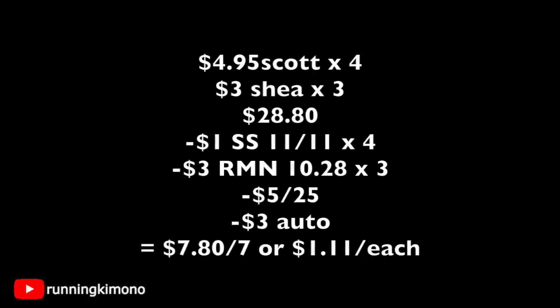This final deal is kind of extreme, and if your store has the Shea Moisture, this is the avenue I would personally take. Grab four Scott's products at $4.95 each and three Shea Moistures for $9 — subtotal $28.80. Present four $1 coupons for Scott from SmartSource of $11.11, along with three $3 coupons from RetailMeNot of $10.28 for the Shea Moisture. Punch in your phone number — the $5 off $25 and the $3 automatic come off. You're looking at $7.80 for seven items. If your store has the Shea Moisture and you have those coupons in your binder, by all means — this is a really great deal. For Scott's, yes please. Thank you so much for watching, and I'll catch you in my next video.